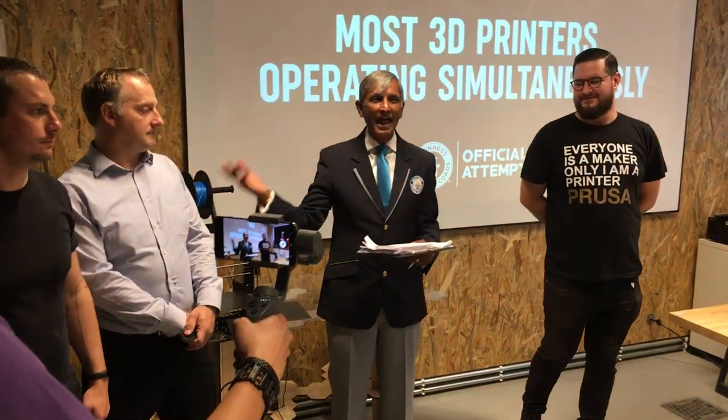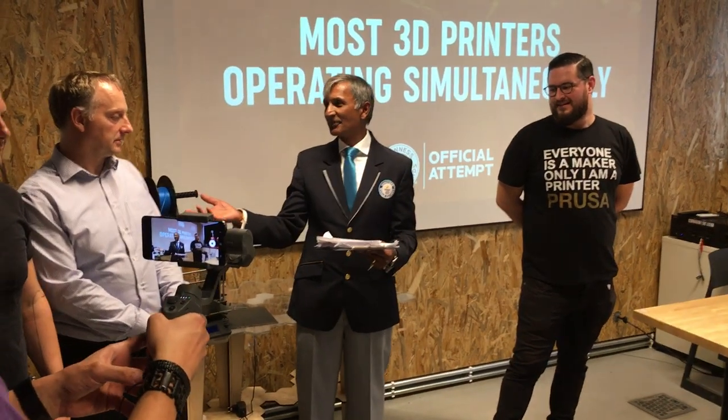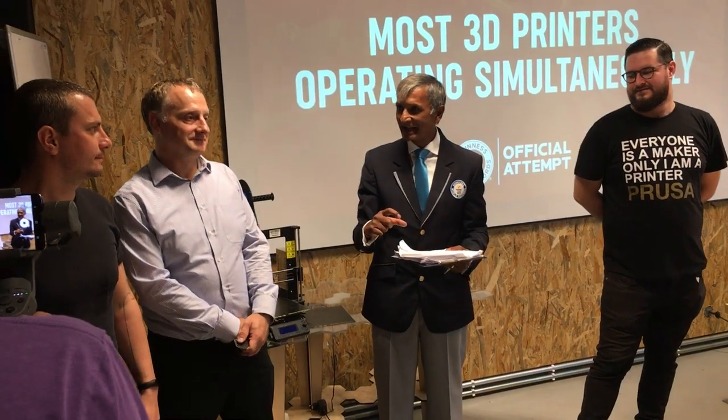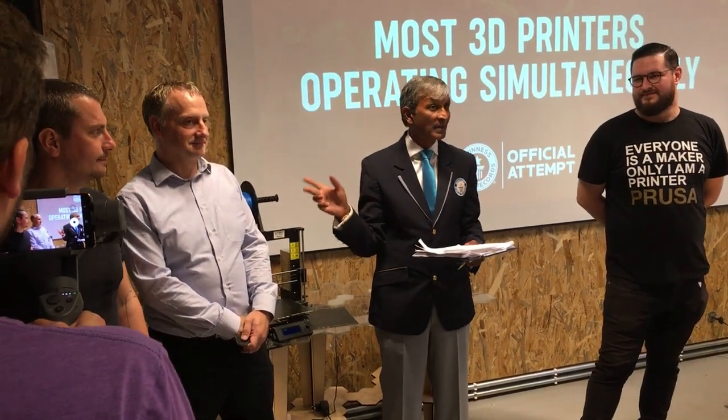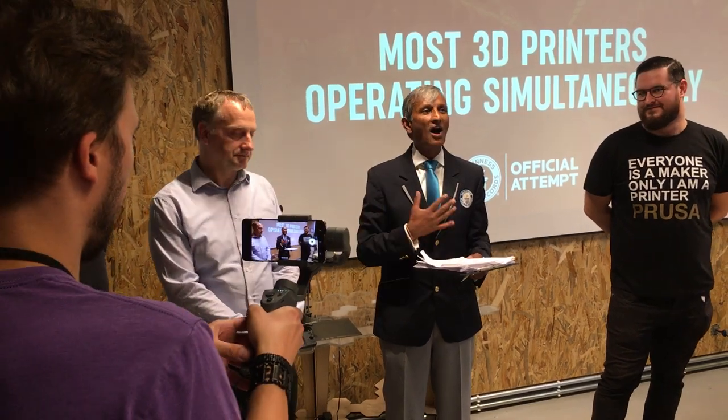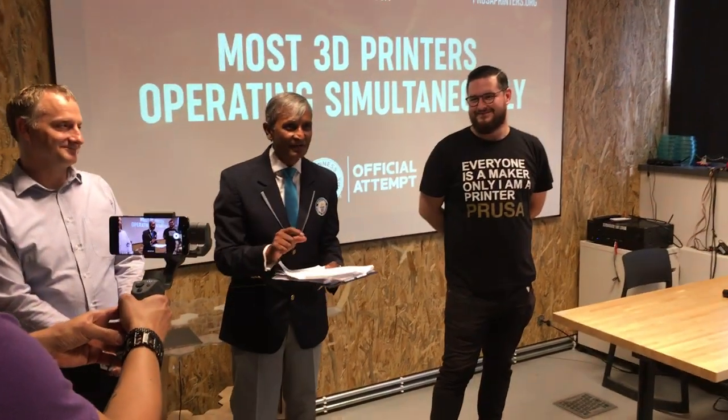I also had to have an expert in 3D printing. Thank you, Jan, and thank you, Marek, for making sure that the job was done correctly. That was one of the requirements — having a 3D expert — so that I could check and make sure that everything was used on target.